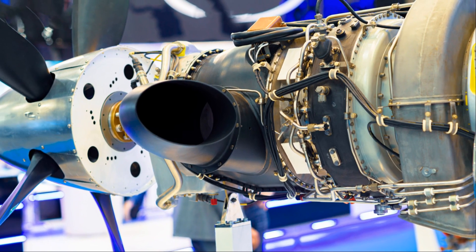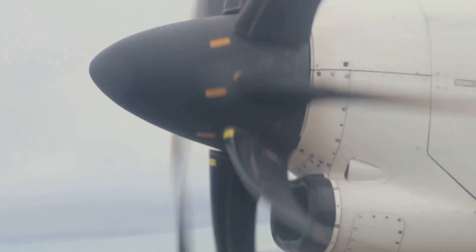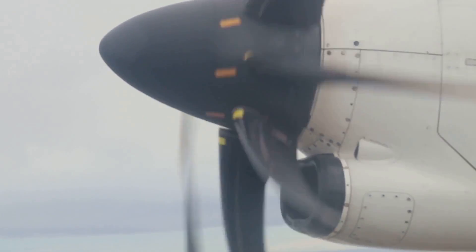Turboprop engines, on the other hand, are a bit more complex. They, too, take in air and compress it, but instead of using all that energy for thrust, they use most of it to drive a propeller. This makes for a unique blend of propeller and turbine technology.